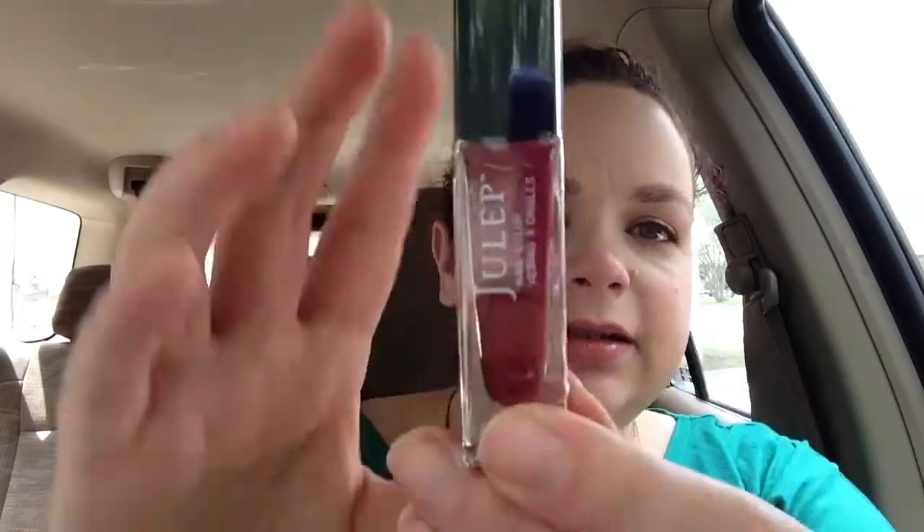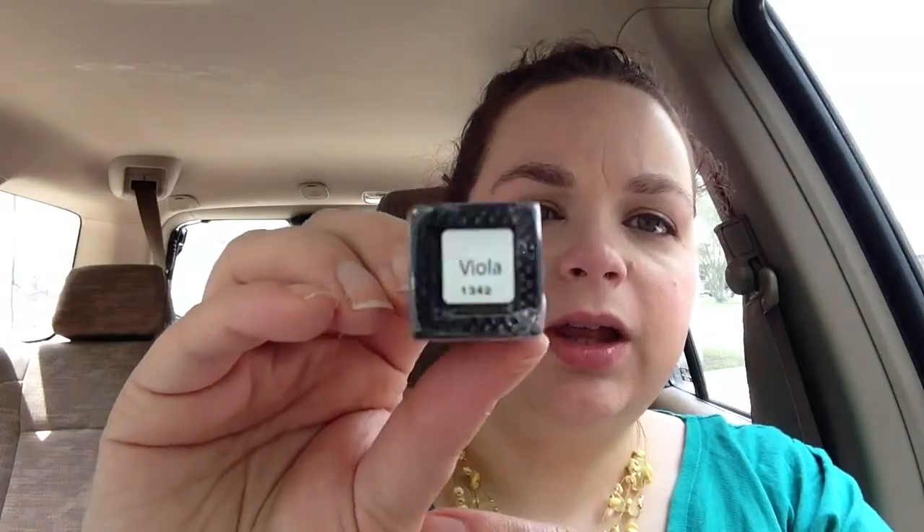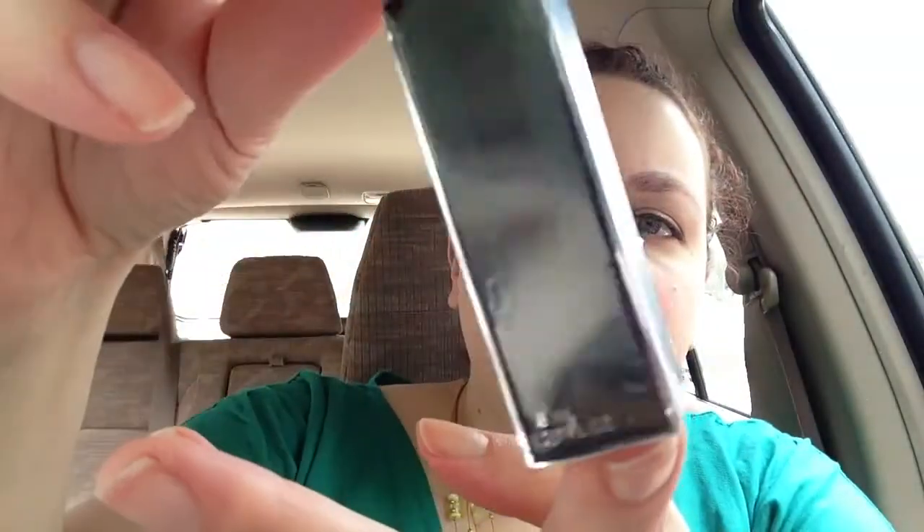So the first color I got is Claudette. And it is like a tomato red. Then I got Viola, and this is really dark purple, almost black.